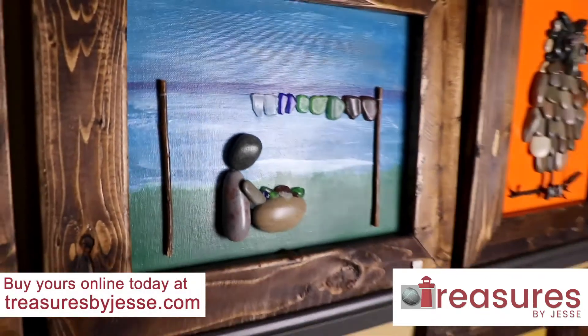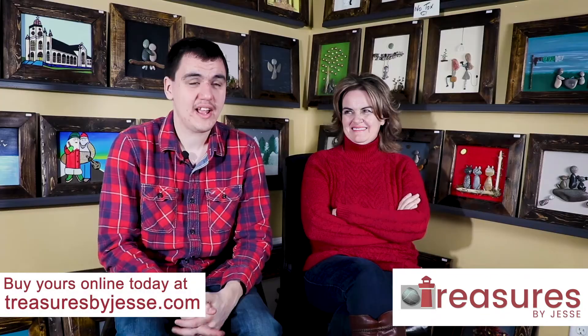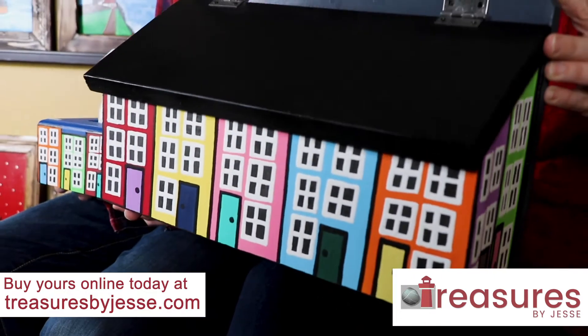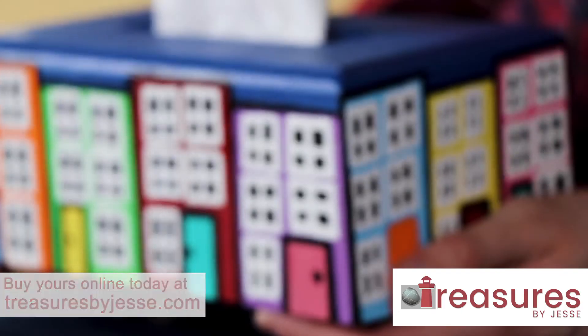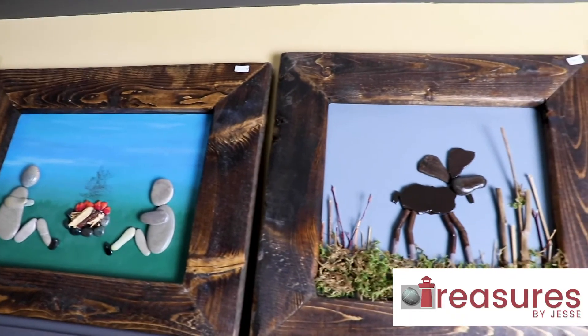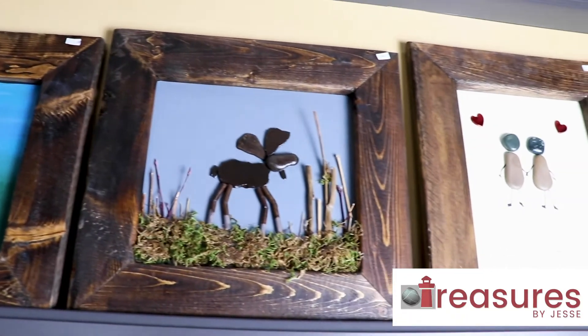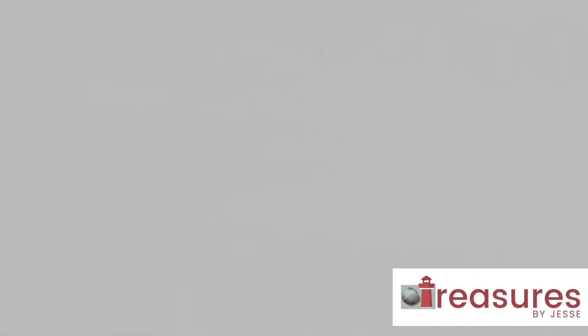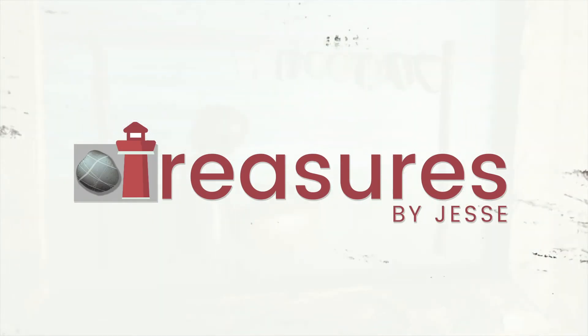Giftware, sea glasses, and many more. And also wooden mailboxes and tissue boxes based on many designs of jelly bean row housing. It's named Newfoundland Artwork — it is made with love by Newfoundlanders. I like the topic of the design of many trees.